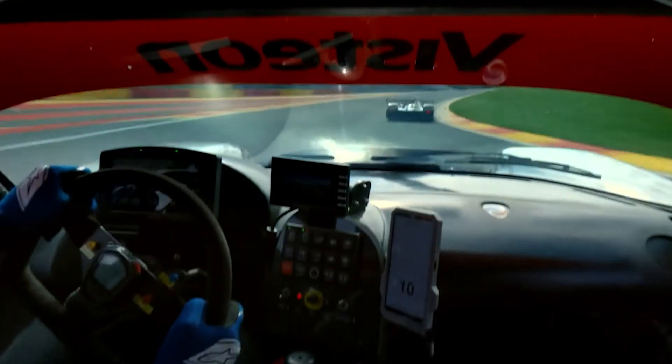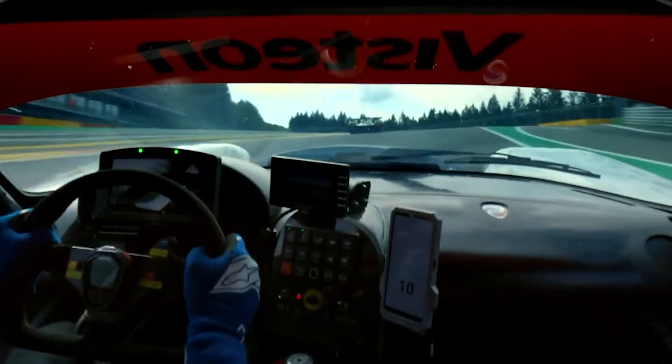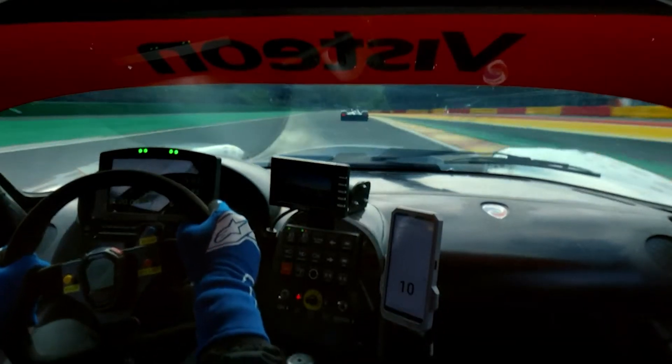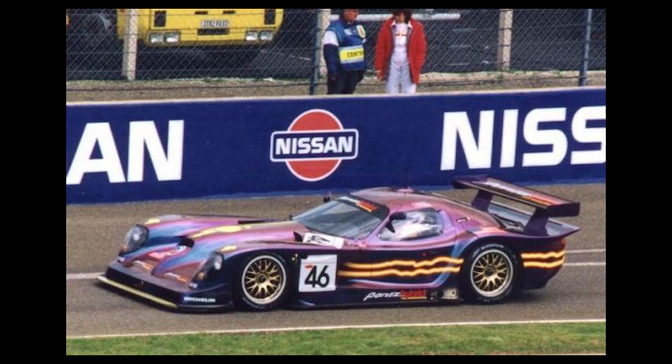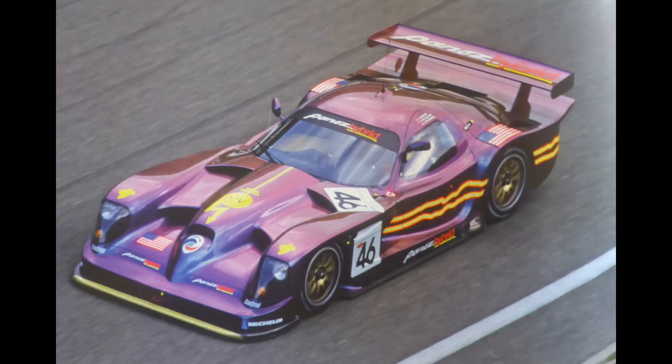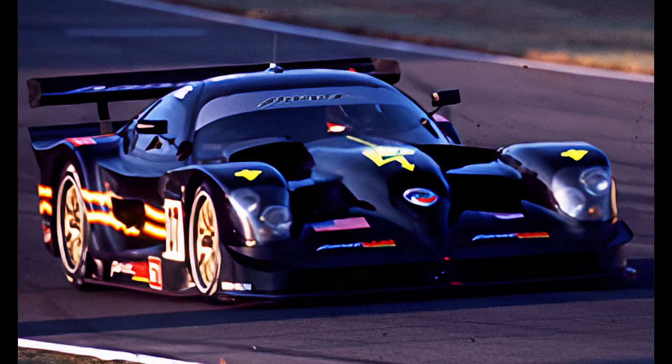Panoz' success extended beyond the GT-R1 with ventures into open-top Esperantes and even a hybrid variant in 1998, showcasing the brand's commitment to innovation. This hybrid version, made in the late 1990s, was way ahead of its time — the electric powertrain added an extra 150 horsepower to the 600 horsepower of the normal racer, which is pretty remarkable for a car made in that era.